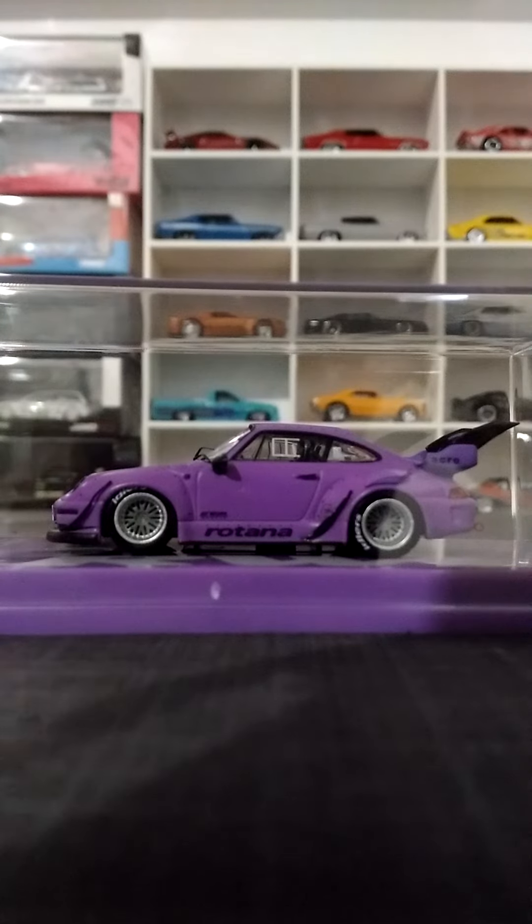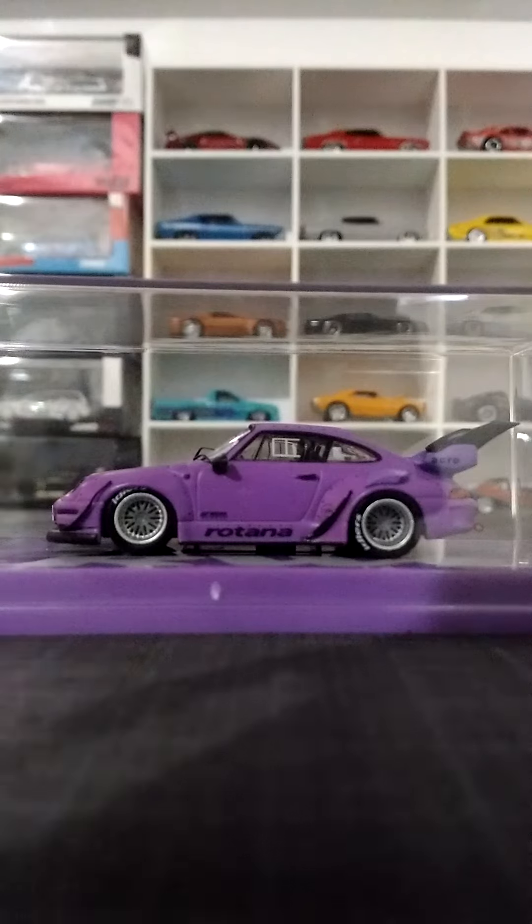The idler decals on the wheels, the big logo on the bottom of the doors, all the tricky details on the wings and the wheels — that makes me think this is one of the best RWB releases to date by Tarmac Works.